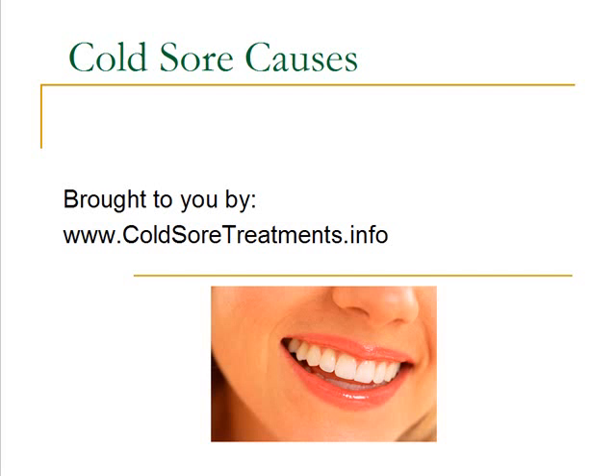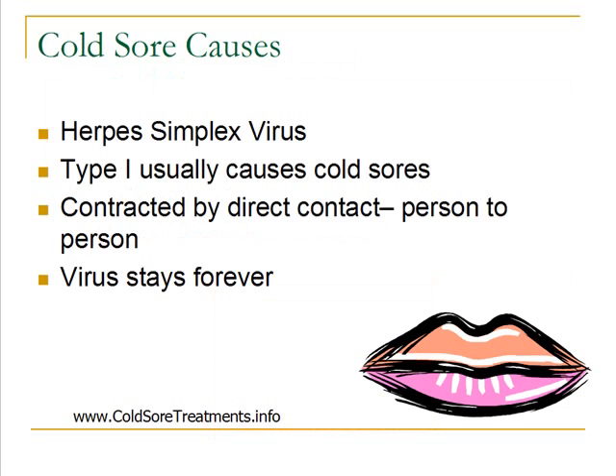Today's presentation is about the causes of cold sores, brought to you by www.coldsortreatments.info. Cold sores are caused by the herpes simplex virus, and there are actually two different types of this virus: type 1 and type 2. Although usually it's just type 1 that causes cold sores on the mouth and the face — in the majority of people, it is type 1.